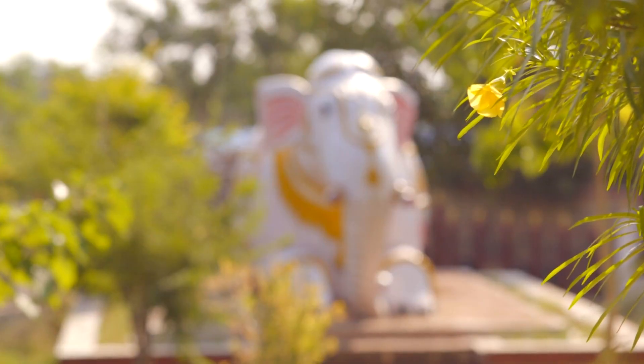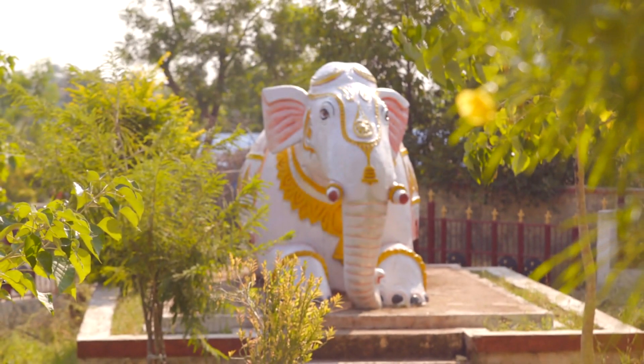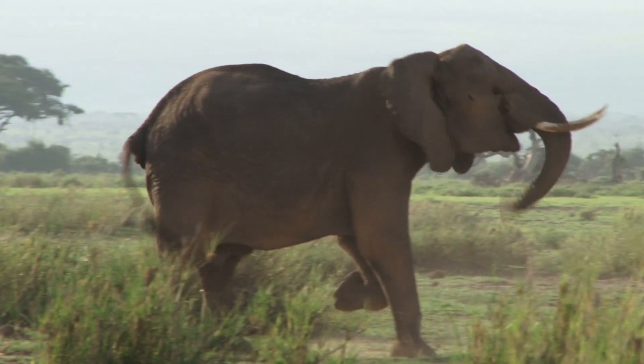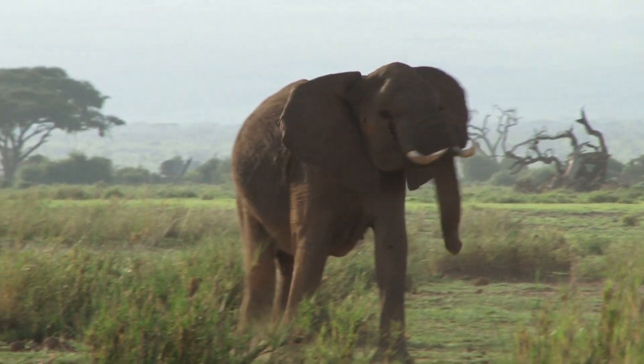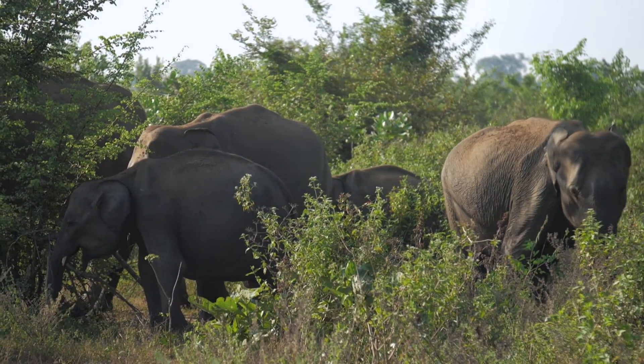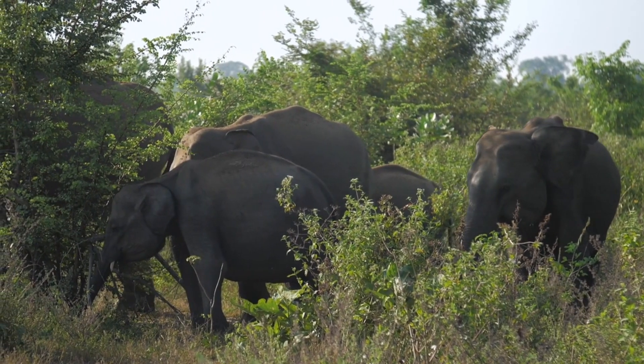Extinction and conservation. While mammoths are a fascinating study of prehistoric life and extinction, modern elephants face critical challenges today. Poaching, habitat loss, and conflicts with humans pose significant threats to their survival. Understanding their history and the factors that led to the mammoth's extinction can provide valuable insights into conserving current elephant populations.